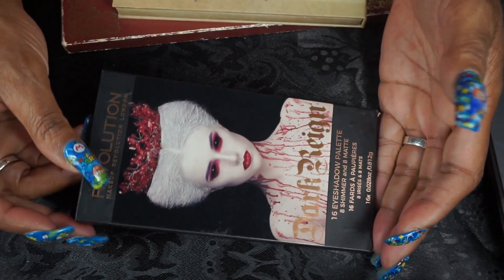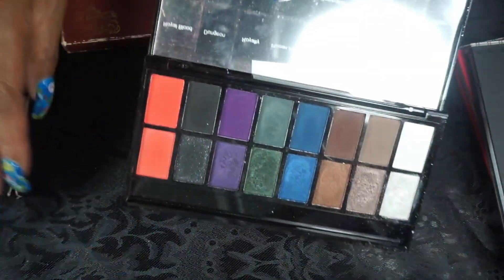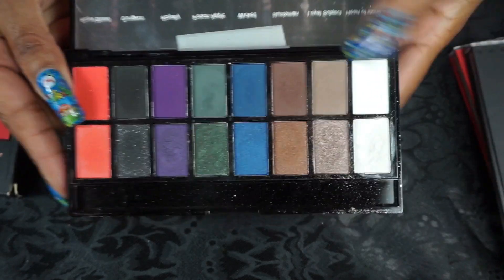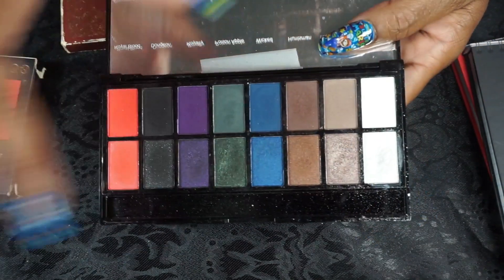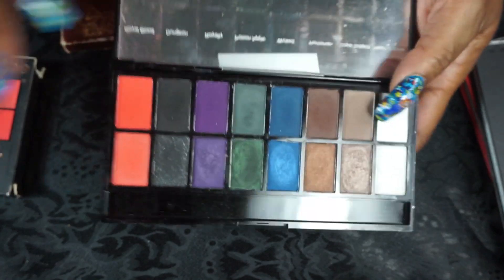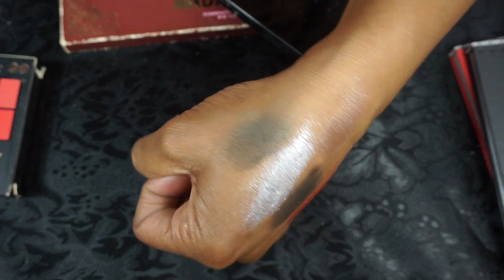I think this is one of my only Revolution palettes left other than a small one. This one is the Dark Rain. I like these colors because they're dark, dark colors and you have the shimmers that go with the mattes. I love this green right here — it's just a dark grungy green. And then this is just a taupe with a little bit of rose gold in it. I think this is the only Revolution one I have other than a Revolution collab.